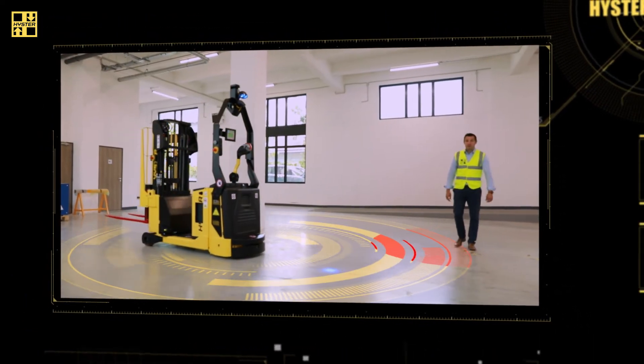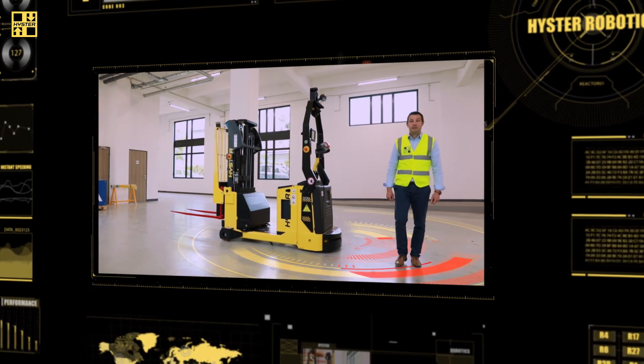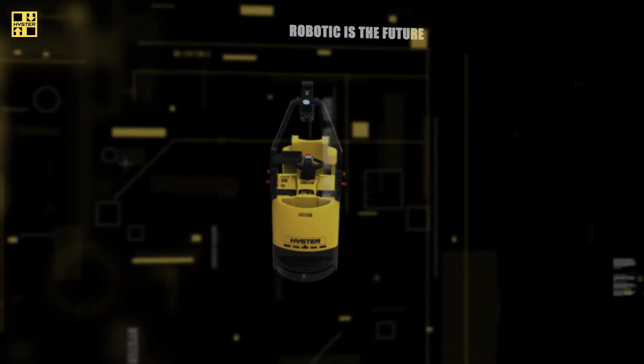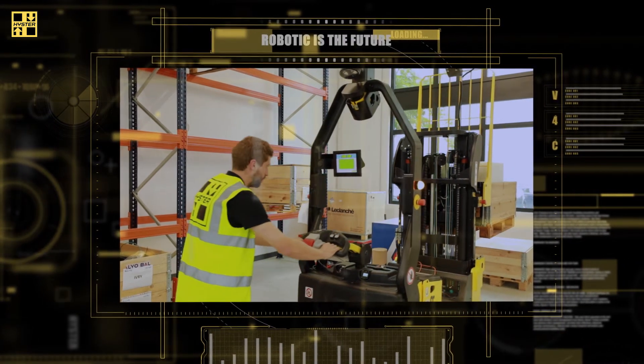Our robotic trucks are specifically developed to safely operate alongside humans in the same warehouse environment. Take control when you need it by switching from robotic to manual at the touch of a button.